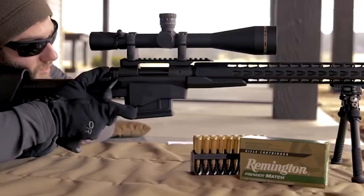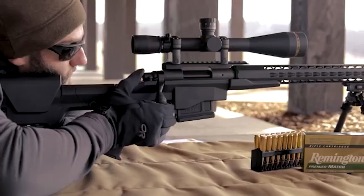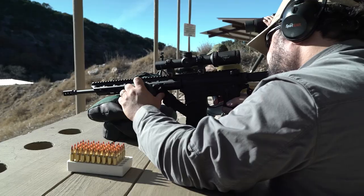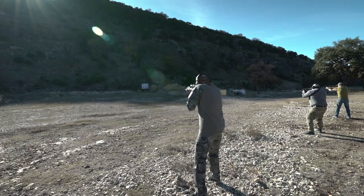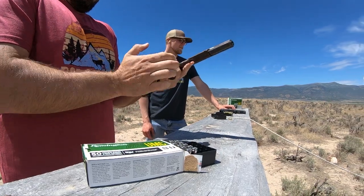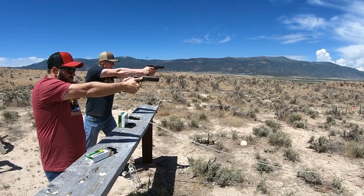Another option is a match projectile. If you're shooting long range, competition, steel, or paper, you're not as concerned with terminal effect — you want accuracy, high BC, reliable performance, and consistency. You're also probably more price-conscious because you're shooting higher volumes. That's where a match bullet like this match burner comes in — typically jacketed lead core projectiles designed for long-range accuracy, tight groups, and consistent performance.